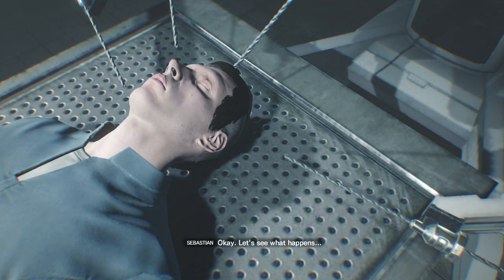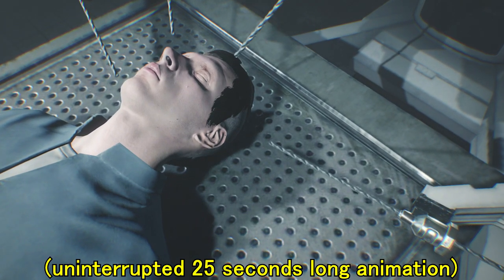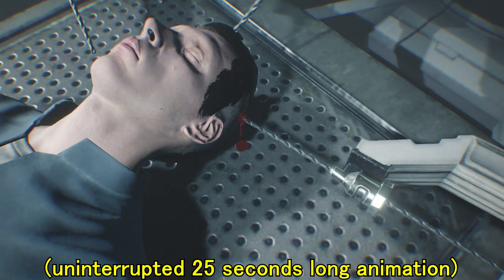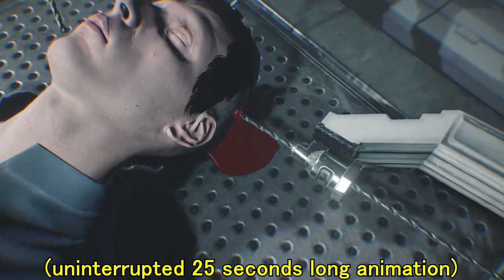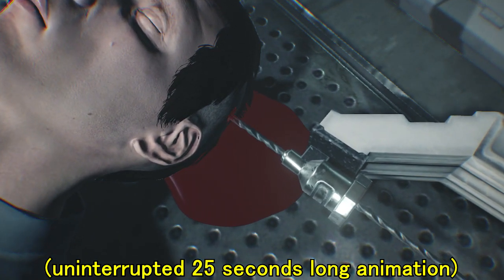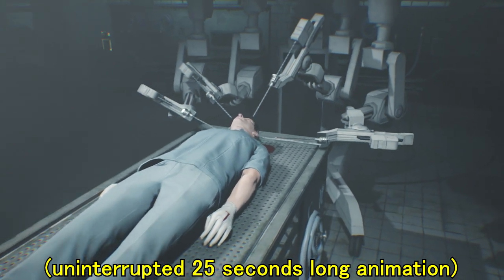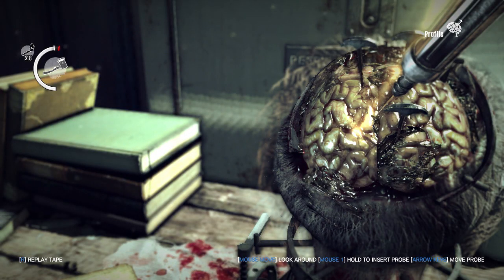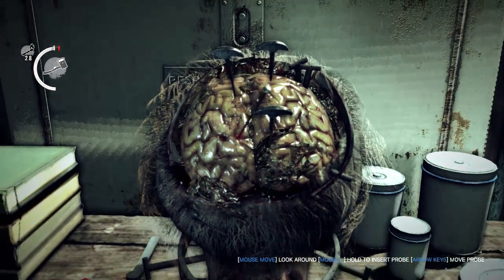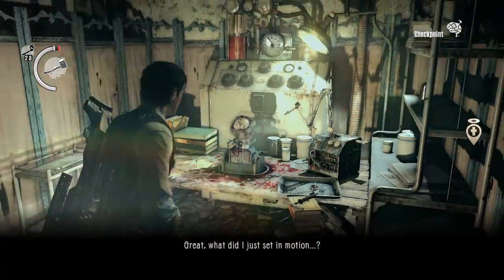Okay, let's see what happens. Great. What did I just set in motion?